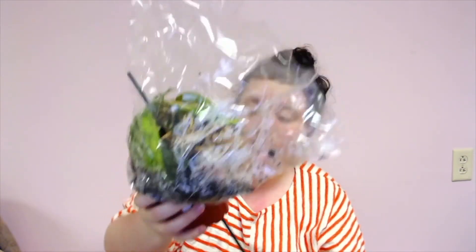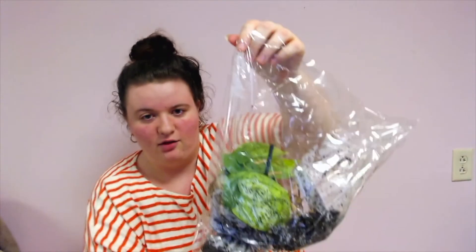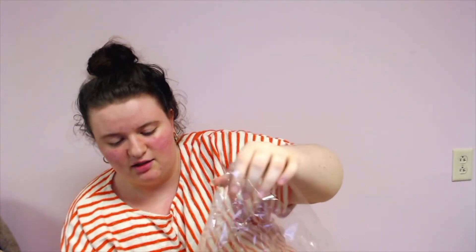Oh god, I feel so bad for this plant. This company — look, the stake is through the pot. Through the pot. Oh god, this is such horrible packaging. And now it's coming out of the pot. Oh my god. This is gonna have to get repotted right away, which you're not supposed to do, but this is horrible.